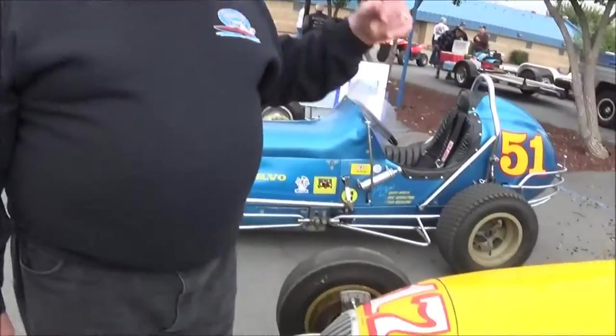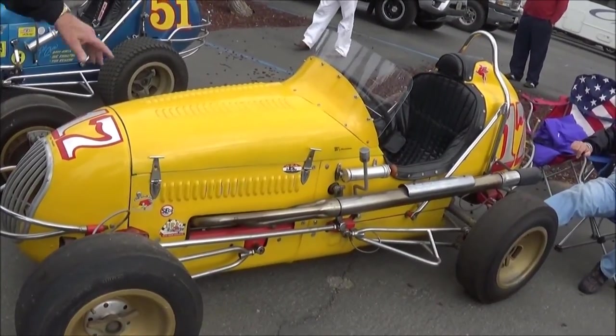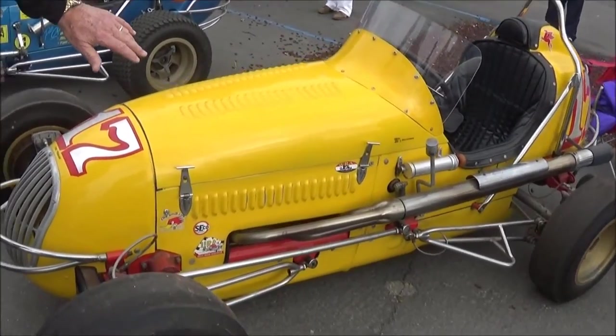This car is a V8-60 Curtis Craft midget. It's owned by a guy by the name of Ken Hilbert. He's owned many cars over the period of time. I believe this car originally was a Bardahl car, a Bardahl Special. And this car runs in the WRA like the rest of them, as much as he can.